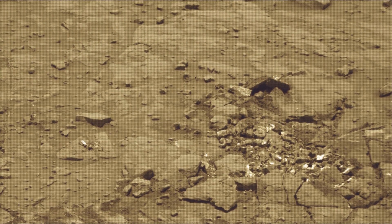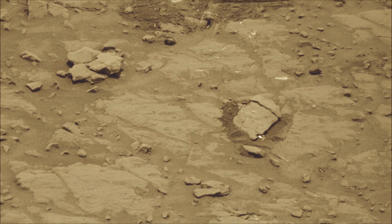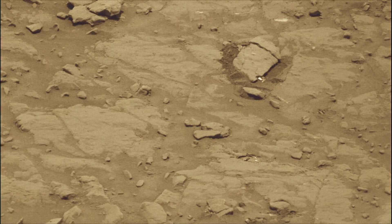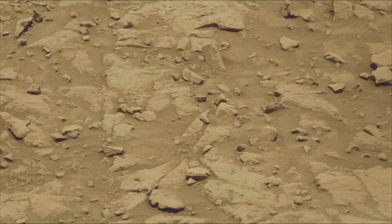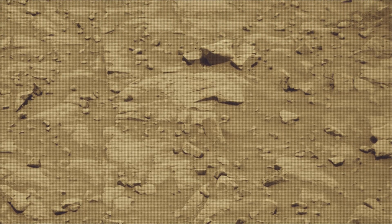These cameras are located high on the rover's mast and aid in driving. Curiosity Mars rover captured most of these images on 2nd December 2025 — that is the 4736th Martian day, or sol, of the Curiosity rover mission on Mars.